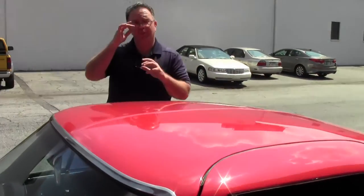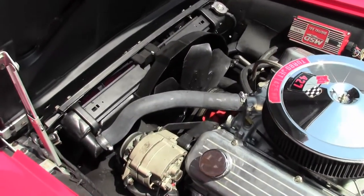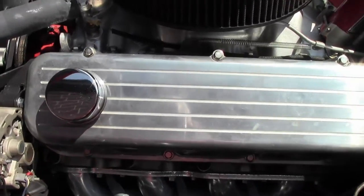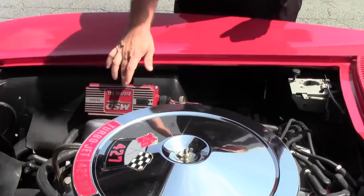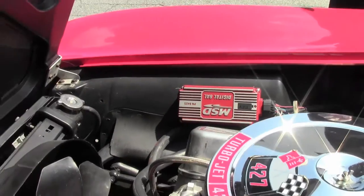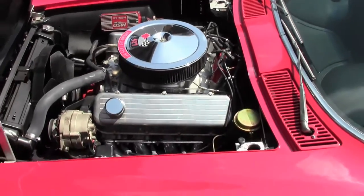This car has a couple of things I would consider upgrades. It is a Tremec 5-speed, meaning that ride down the highway is a lot simpler and a lot less stress on our engine, especially something that big. It has the Edelbrock performance RPM aluminum cylinder heads, and as you can tell, the block of this car is matching. It also has the MSD box for better starting and reliability.